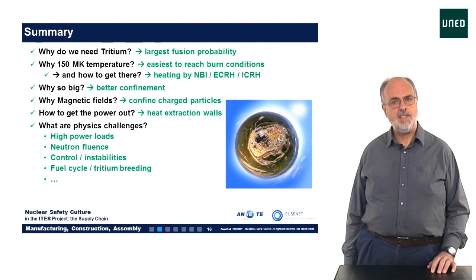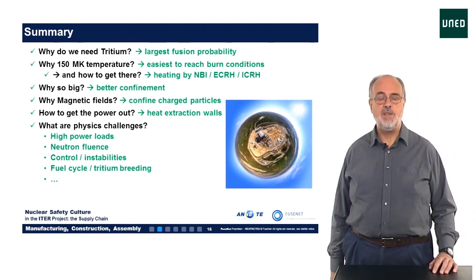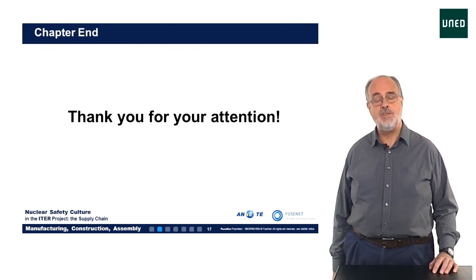Before we proceed, you may like to answer some short questions to check your understanding of what we have learnt. Thank you for your attention.